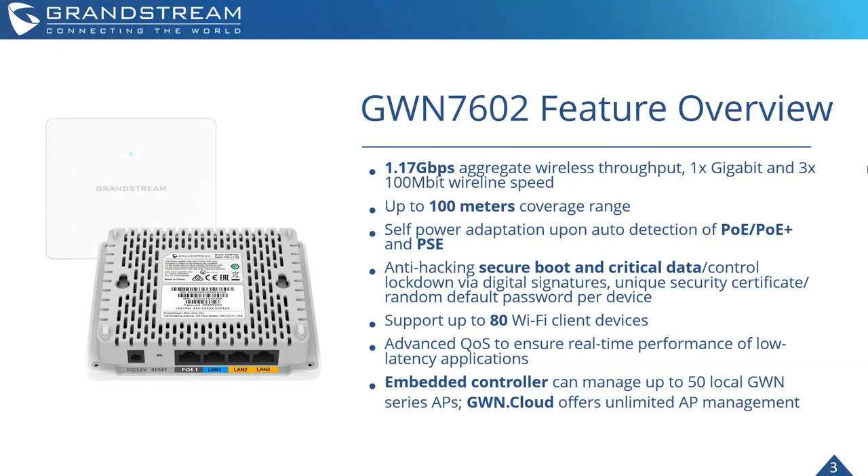We have anti-hacking secure boot, as with all of our access points, and critical data control and lockdown via digital signatures. All of our access points are built with very powerful security, especially since these devices can have a lot of critical information moving through them depending on the deployment. We always want to keep people safe and their data secure.